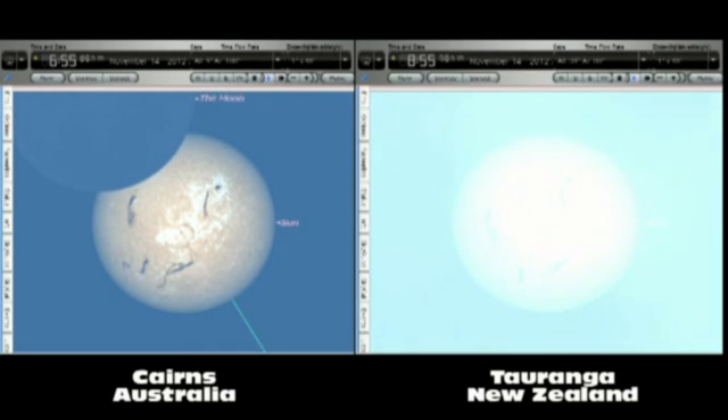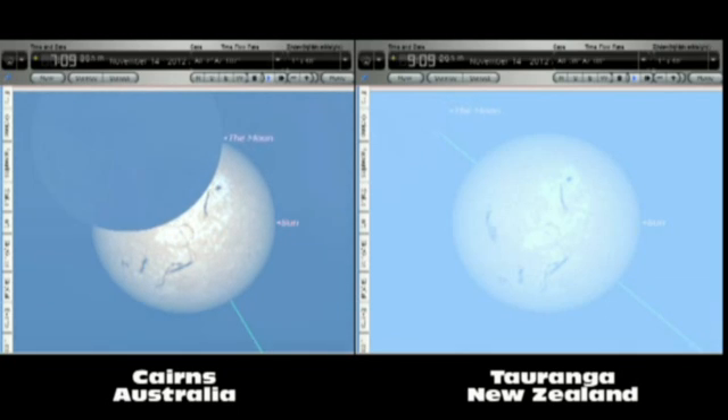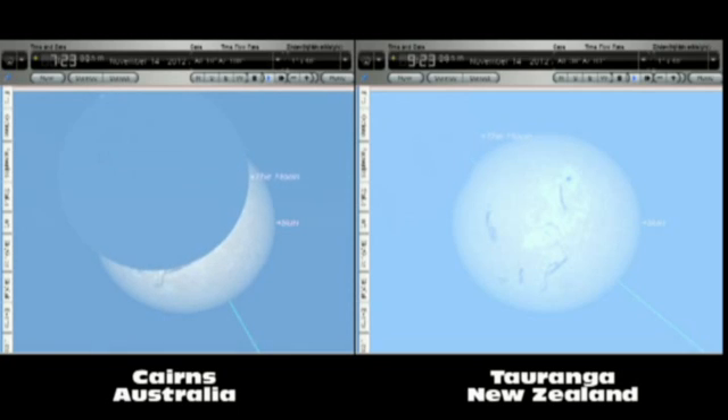A solar eclipse occurs when the disk of the moon passes in front of the sun, blocking out the sunlight and casting a shadow on the earth. It will take approximately three quarters of an hour for the disk of the moon to pass completely in front of the sun, leaving the sun totally eclipsed and leaving the corona of the sun visible to the naked eye.